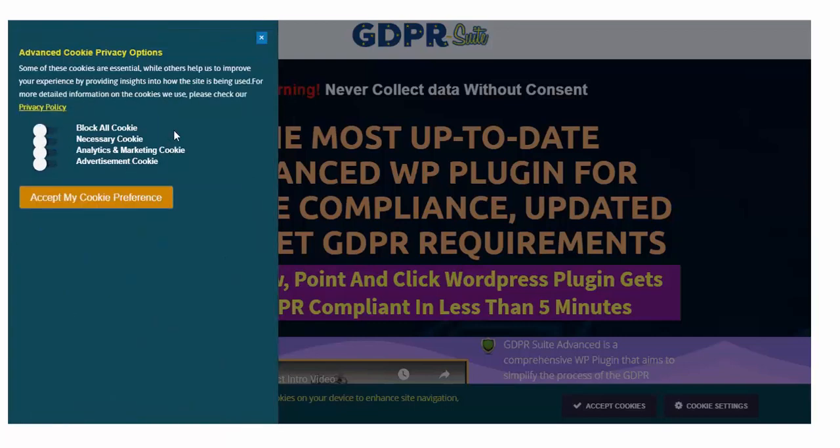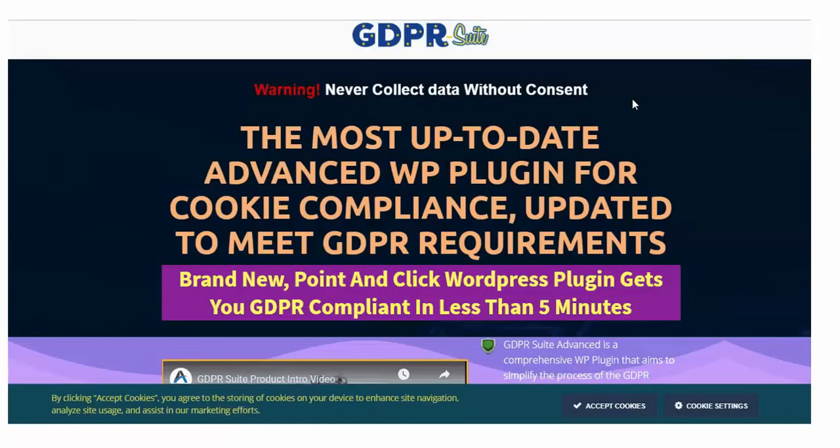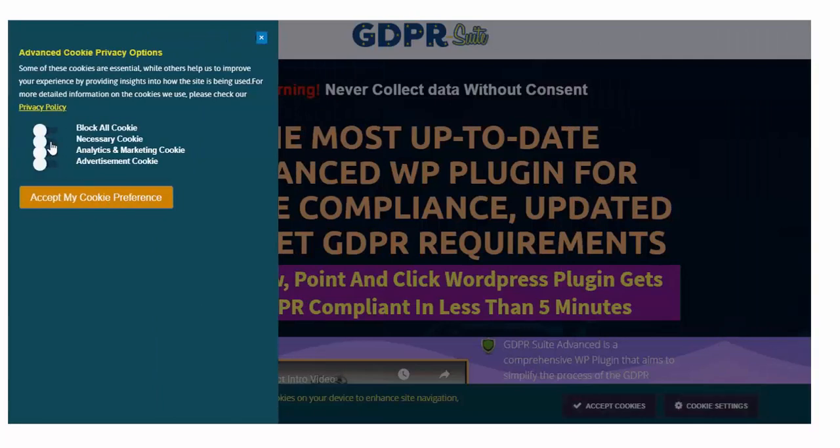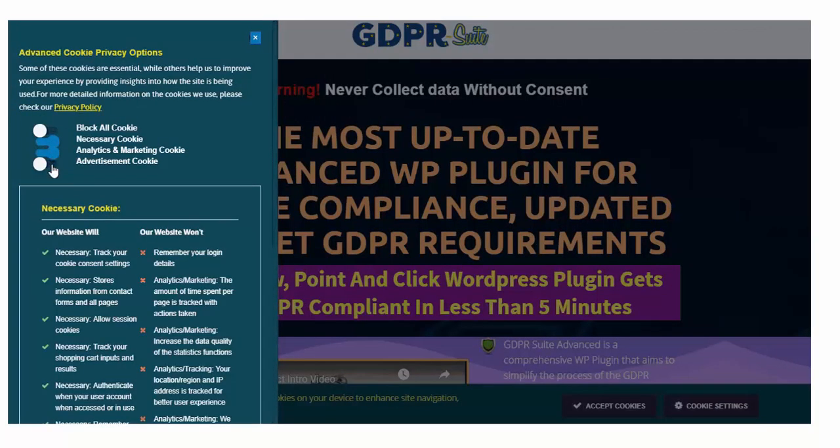The plugin's dynamic database crawler can find and remove sensitive data in WordPress like IP addresses, phone numbers, billing and email addresses, third-party services, APIs, etc.